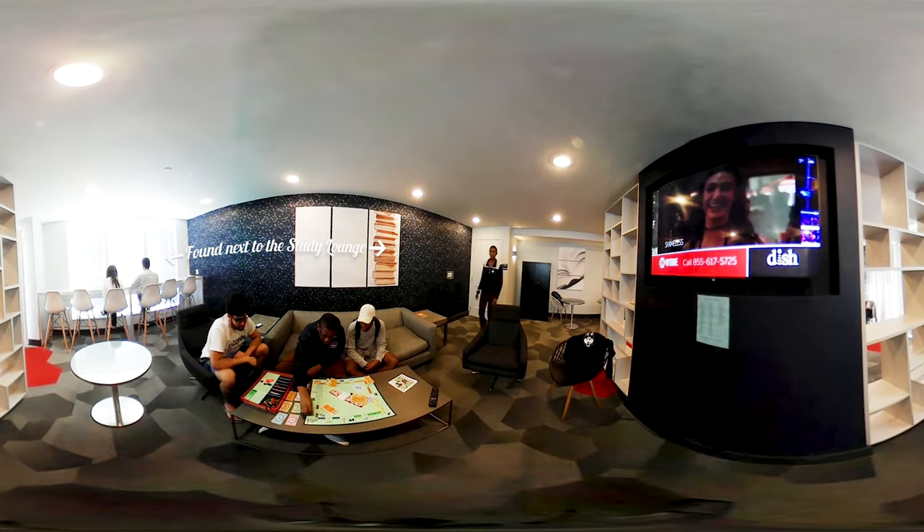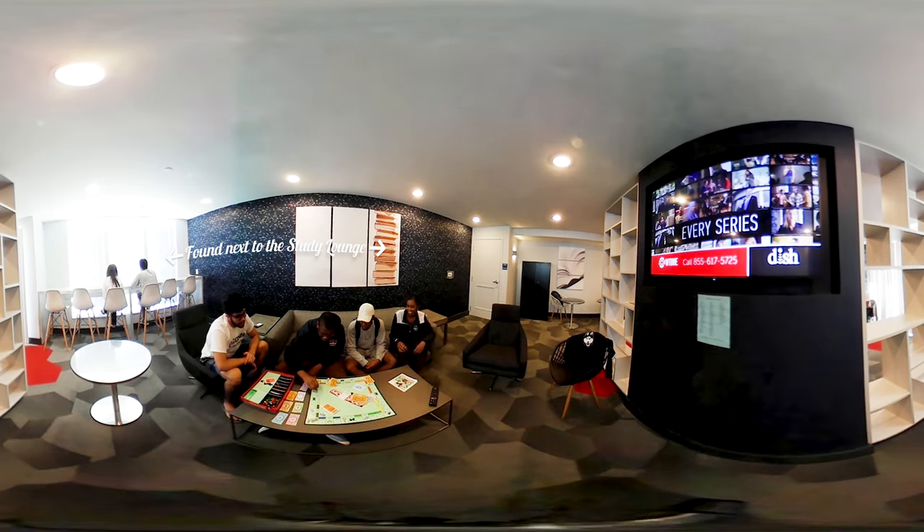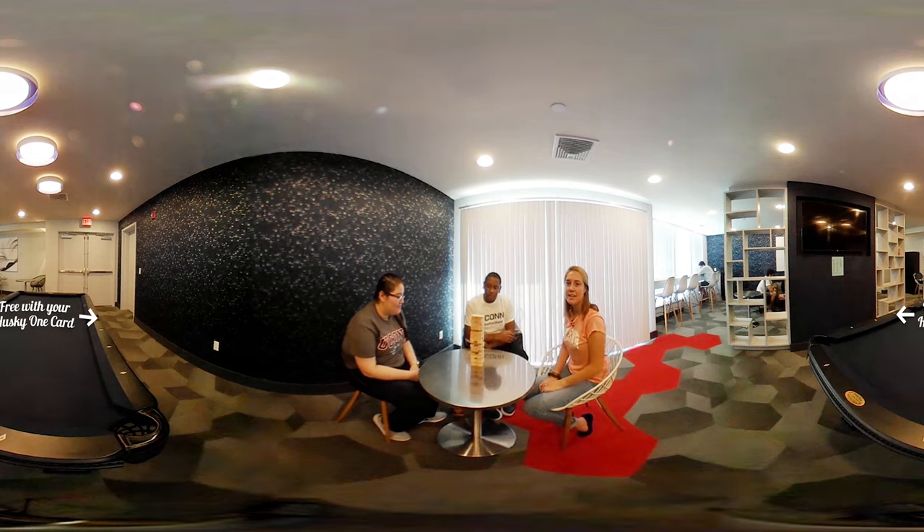And this is our game room where you can find students watching their favorite TV shows. It's a great place to come play your favorite board game or a game of pool.